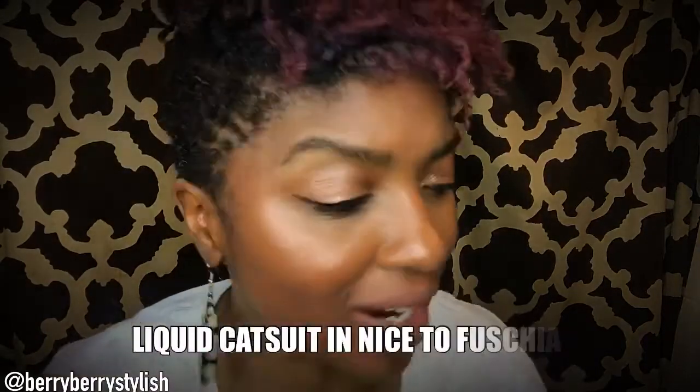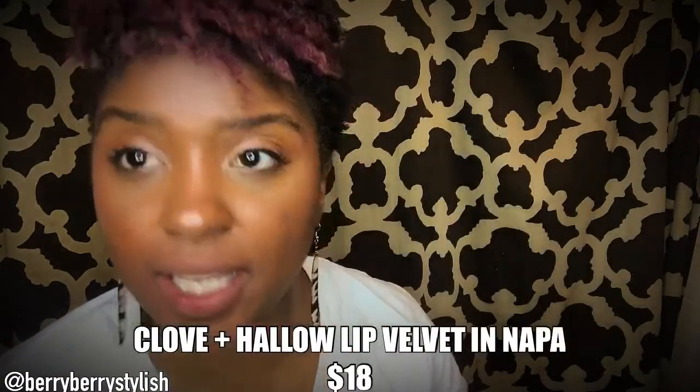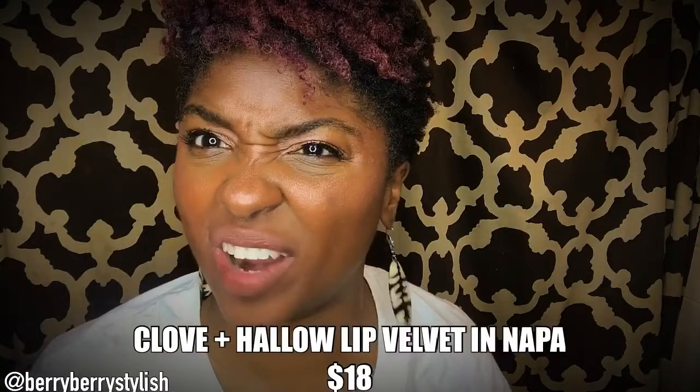I have my Liquid Cat Suit in Nice Diffuscia — I think I bought all the Liquid Cat Suits, y'all. And then I also have my Cloven Hallow in Napa. I've seen Malika, Naturally Malika — she looks really great in it, it looks nice and bright on her. I love this color. I've worn it and it wears really well. I love this color too. It wears really well. So let's see, shall we?